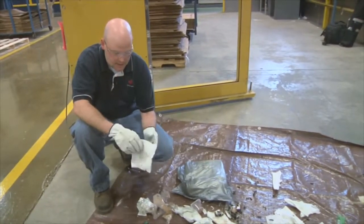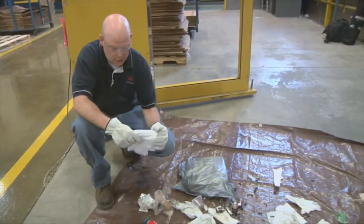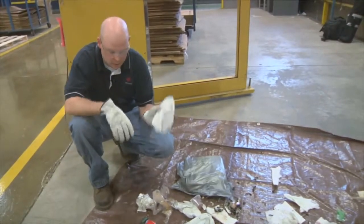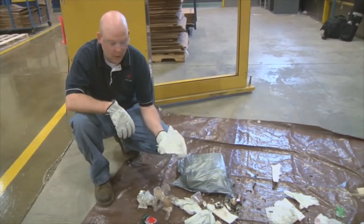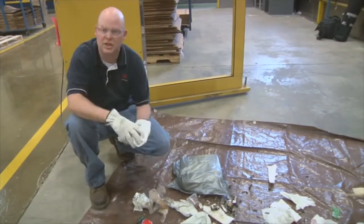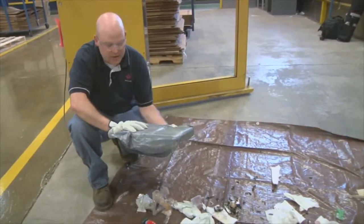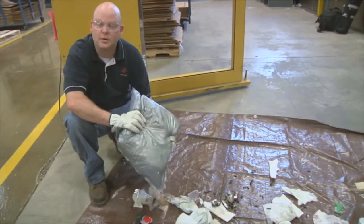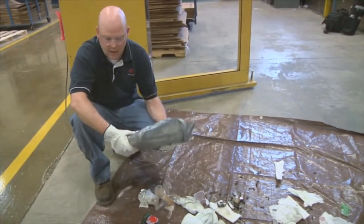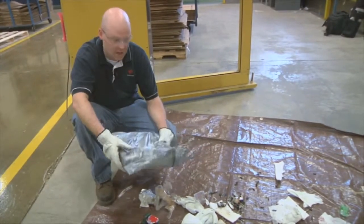Instead of using disposable towels that we throw away, we have launderable towels in the back of the plant that can be used instead, so we don't have to throw them away — and we don't have to keep buying them. The launderable towels are already in use in the plant; we just need to utilize them in this area. We can also work with our suppliers to change the non-recyclable packaging they send parts in, switching from foam to cardboard or paper-type packaging, which is more environmentally friendly.